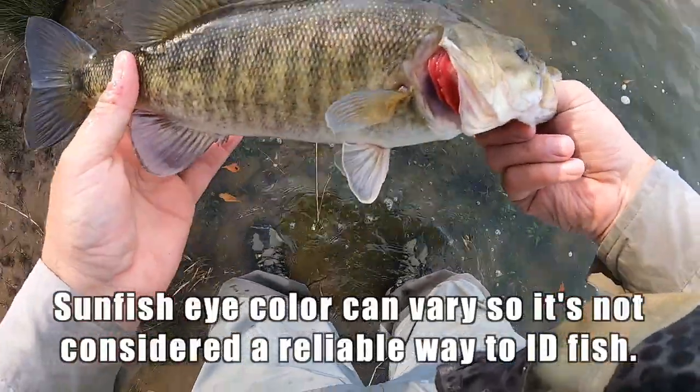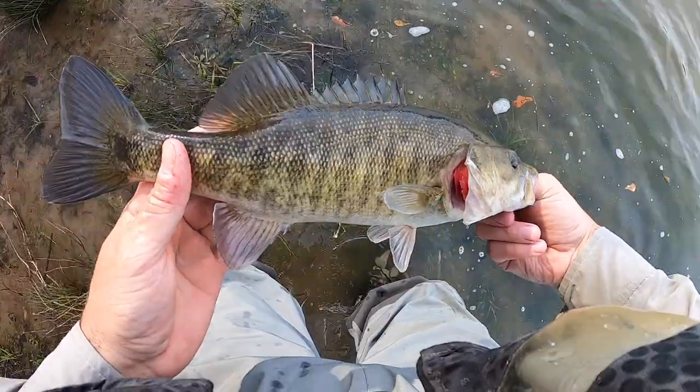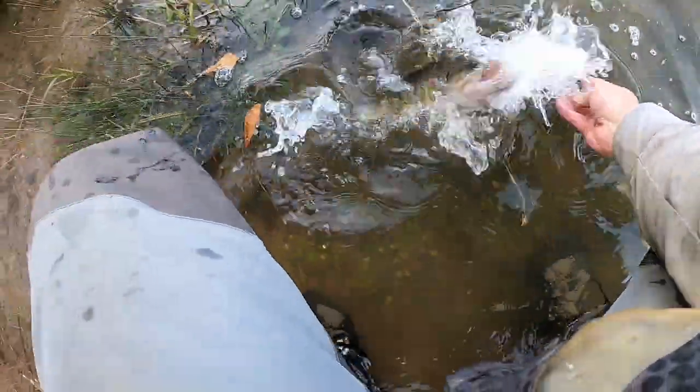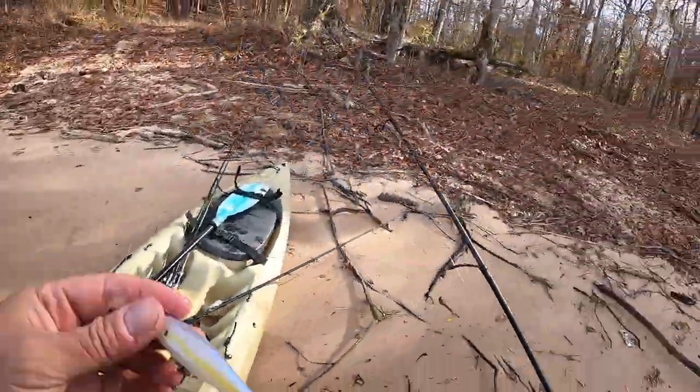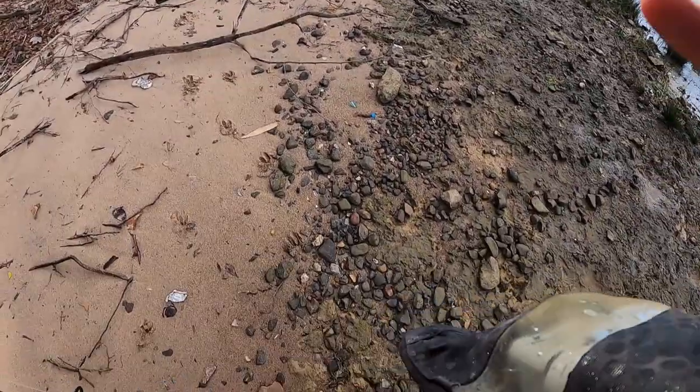They're no longer red. That's interesting. Beautiful fish. See ya buddy. Caught that fish on a Lucky Craft pointer.